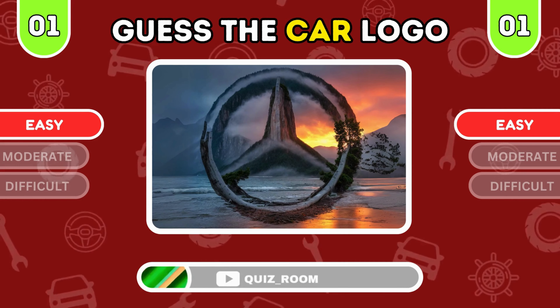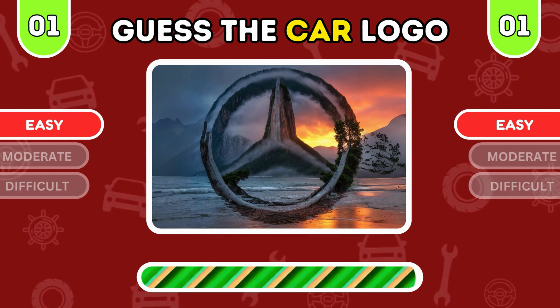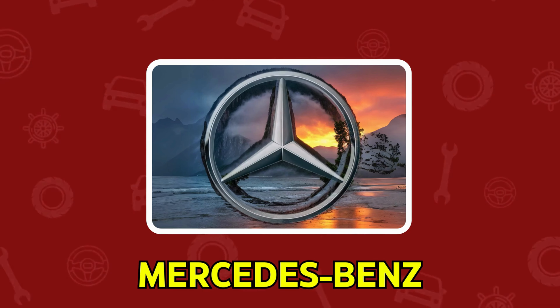What's up quiz room crew? It's time for a fast-paced car logo guessing game. You've got five seconds per logo with three levels to beat. How sharp is your car knowledge? Let's find out.